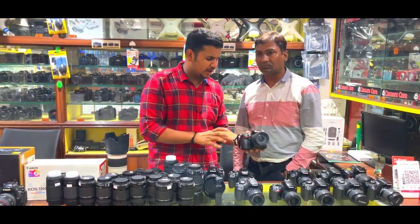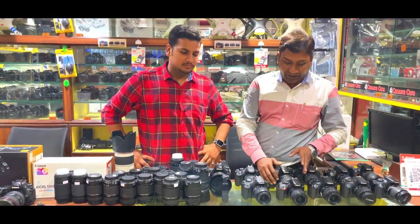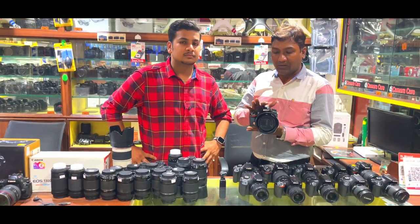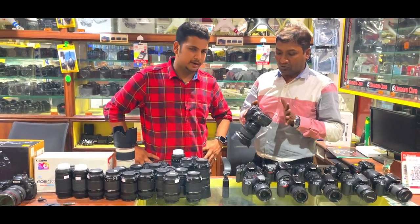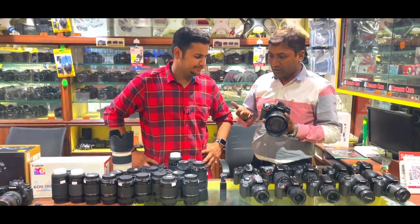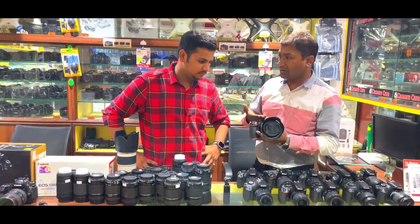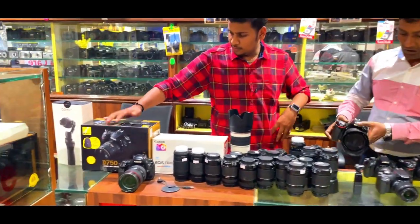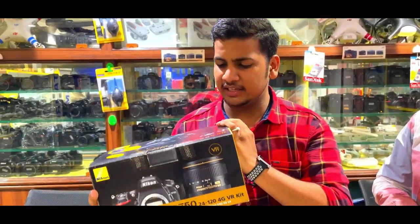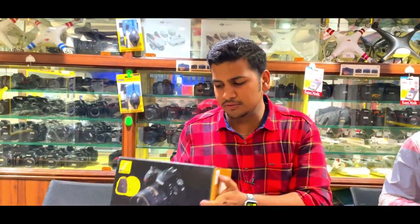We have cameras in the ₹35,000–40,000 range in great condition. Now moving to the main DSLR, specifically the full-frame camera — the Nikon D750. This is the most demanded full-frame camera in the market and is a very trusted camera. We have the D750 here with the box pack also kept. The condition here with box pack is completely good — almost 90% non-use condition.